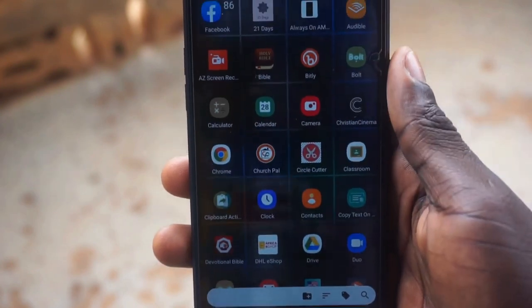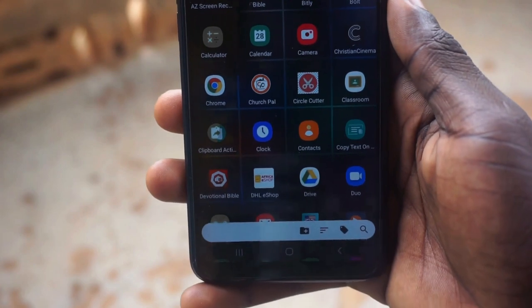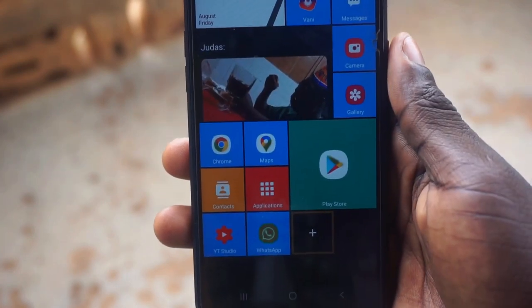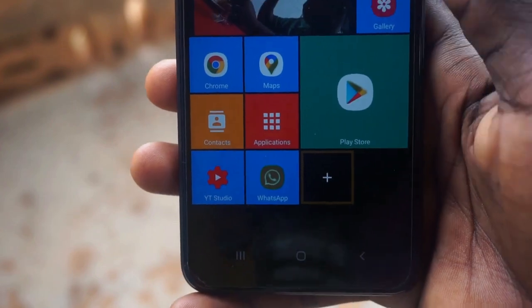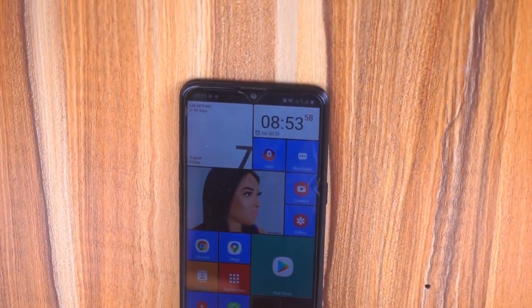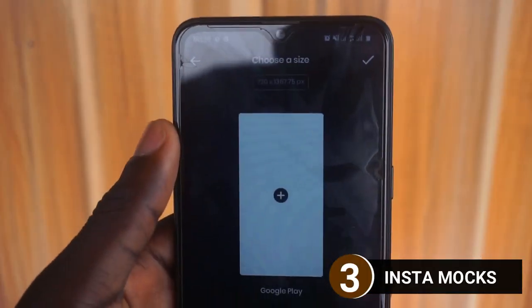With Square Home, you don't have to think about the next wallpaper you're going to use. If you use a wallpaper for a while and need to change it up, this app is the one for you. It gives you the old style in a unique and very fashionable way. Give Square Home a try and let me know what you think in the comment section.